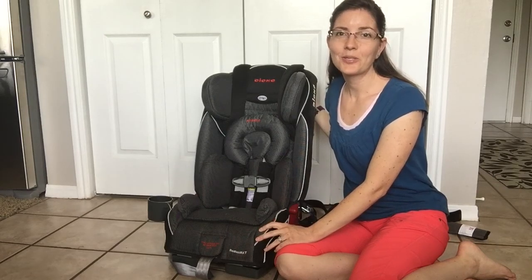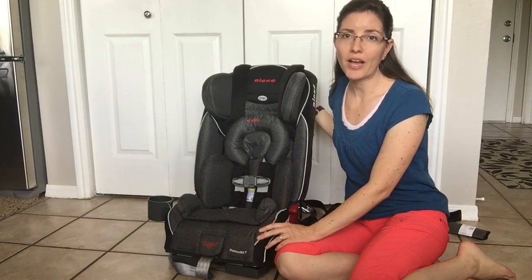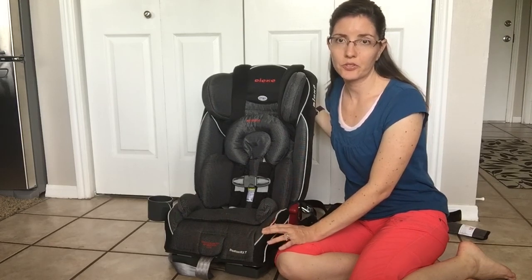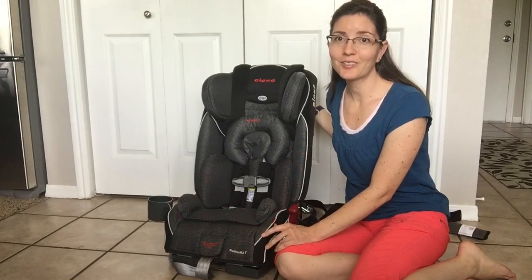Hey guys, it's Amy at Oh So Savvy Mom, and today I'm going to show you the Diono Radian RXT car seat. This seat is a convertible car seat that goes from five pounds all the way up until your child no longer needs a booster seat. The top weight limit is 120 pounds, so it's pretty impressive for a car seat.